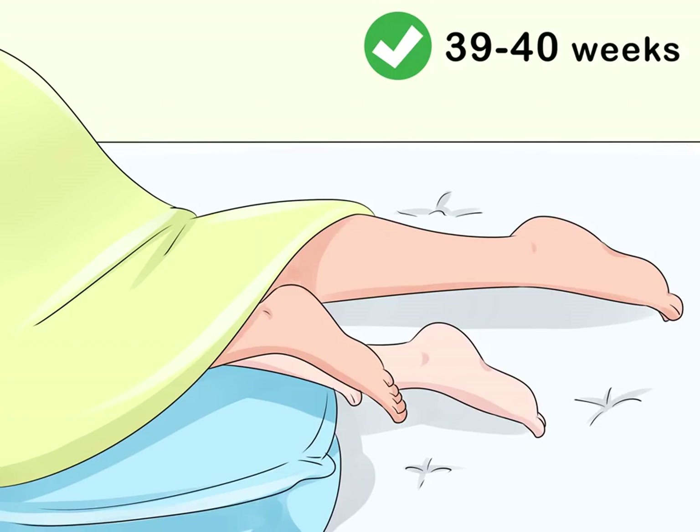Enjoy sex as you feel comfortable. Have sex once a day or more if you are comfortable once you've reached 39 to 40 weeks. Enjoy positions such as having your partner enter you from behind, or try being on top. These positions allow for deep penetration, which better stimulates your cervix and can induce labor. Although you may not feel like having sex at 39 or 40 weeks, it often induces labor within one week. Don't have sex if your water is broken, to prevent harmful bacteria from entering your birth canal.